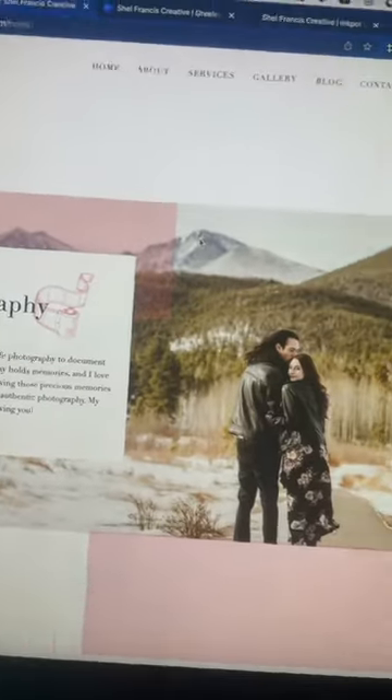Here's the website that Shelby had when she first reached out to me. She felt that it was no longer serving her brand, so she actually worked with a brand designer first to get her branding redone and then reached out to me to get her website designed.